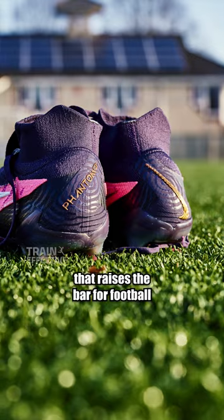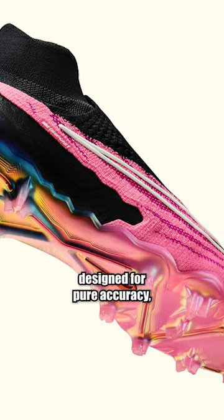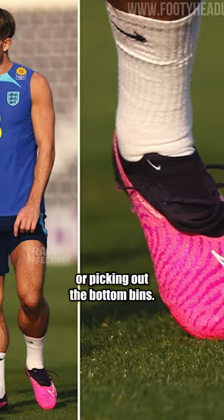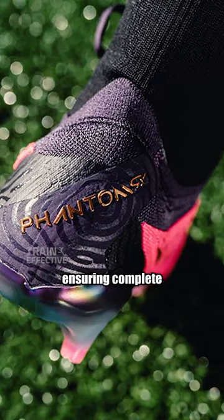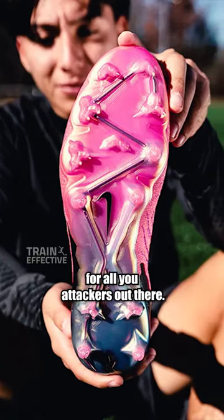A shoe that raises the bar for football boot innovation with its fingerprint-inspired style, designed for pure accuracy — whether that's pinging a 40-yard pass or picking out the bottom bins. With its laceless design ensuring complete control of the ball and a clearer striking zone for all you attackers out there.